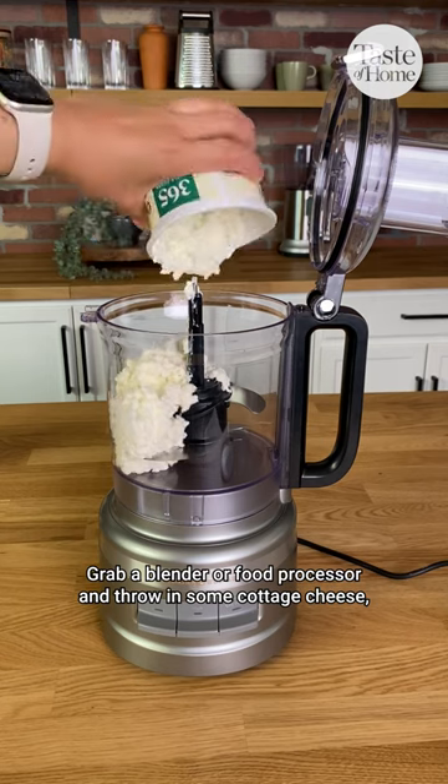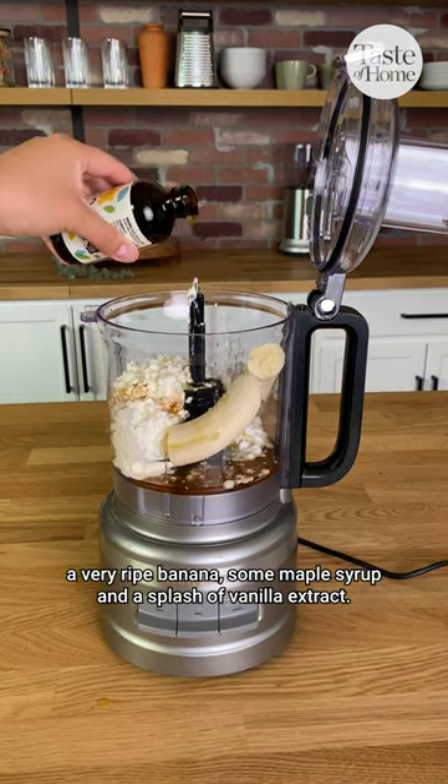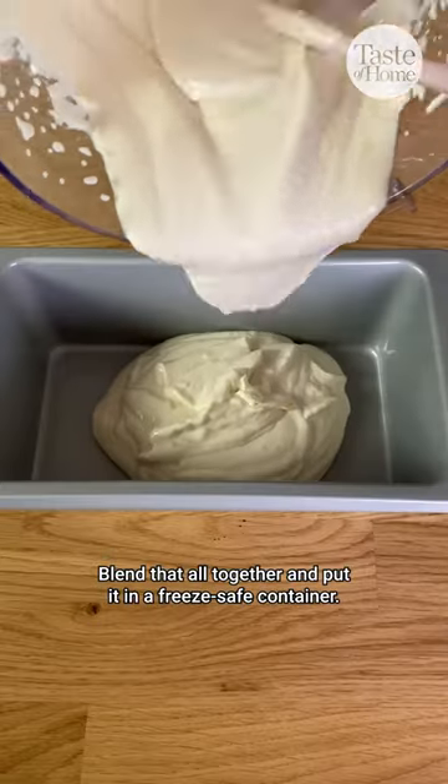Grab a blender or food processor and throw in some cottage cheese, a very ripe banana, some maple syrup, and a splash of vanilla extract. Blend that all together and put it in a freeze-safe container.